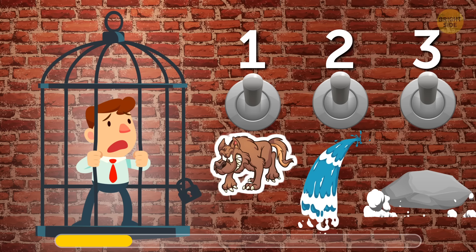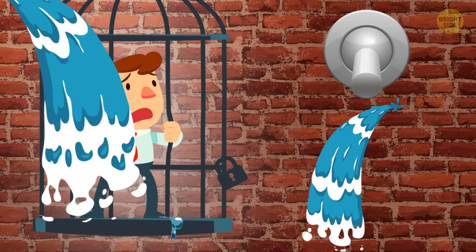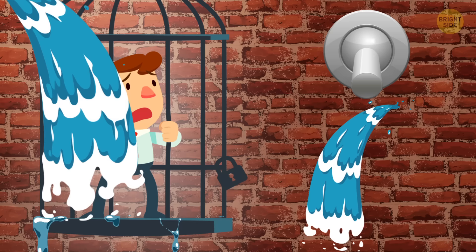Your only choice is the second lever. It's supposed to fill the cage with water, but all the liquid will flow out through the bars of the cage. The scientist should've thought that one through a little better.